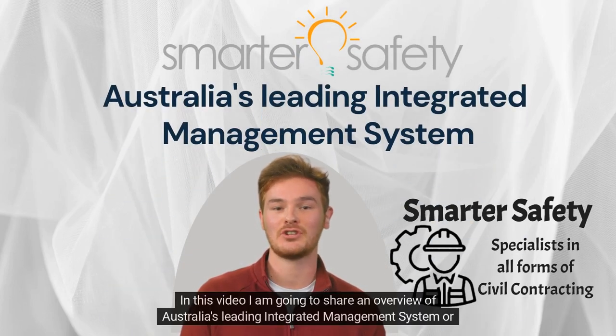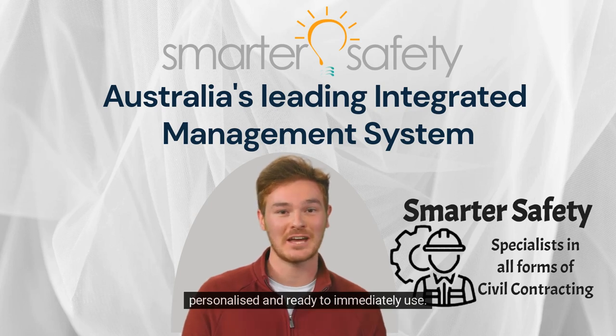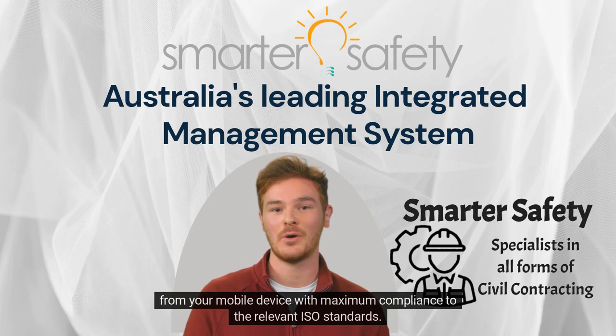In this video, I am going to share an overview of Australia's Leading Integrated Management System, or IMS for short. The Smarter Safety IMS incorporating safety, quality and environment is delivered 100% finished, fully personalised and ready to immediately use. It is not a template. It comes with a number of free integrated applications that will allow your business to run virtually paperless from your mobile device with maximum compliance to the relevant ISO standards.